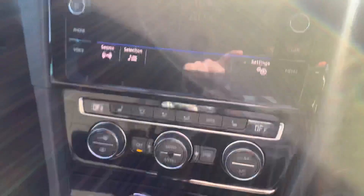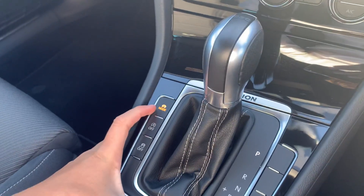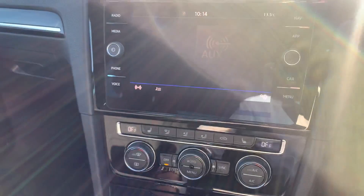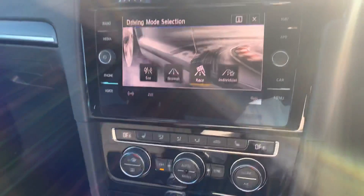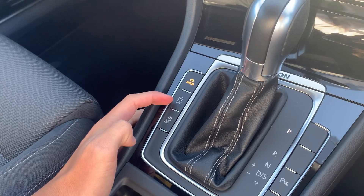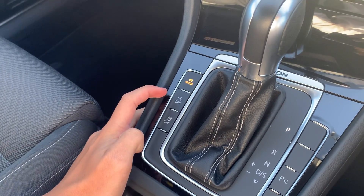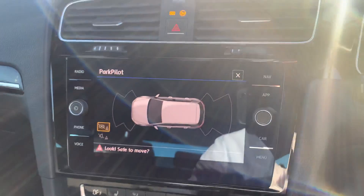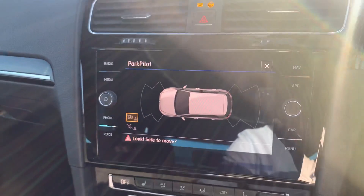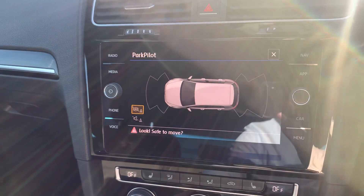You can see your entertainment system. You've got your mode selection just here — you can choose between race, individual, eco and normal. You've got your start-stop technology on this vehicle which you can turn on or off depending on your personal preference. And you've got your parking sensors activation button which you can see just there — park pilot front and rear.